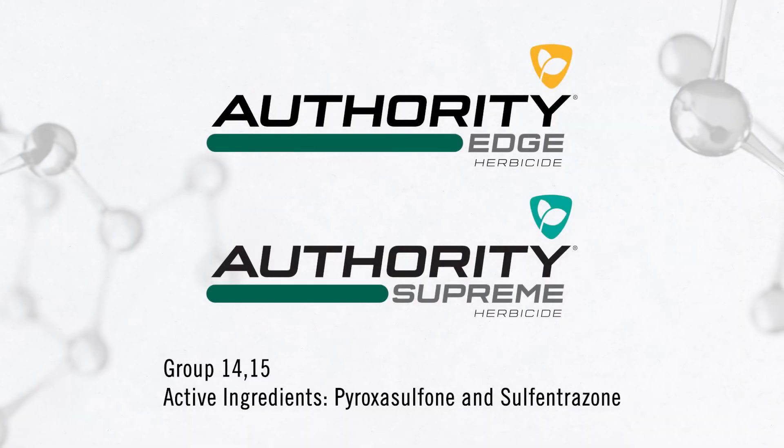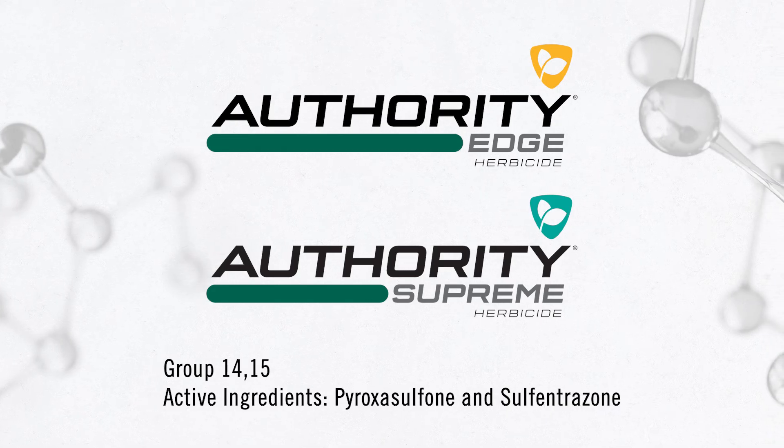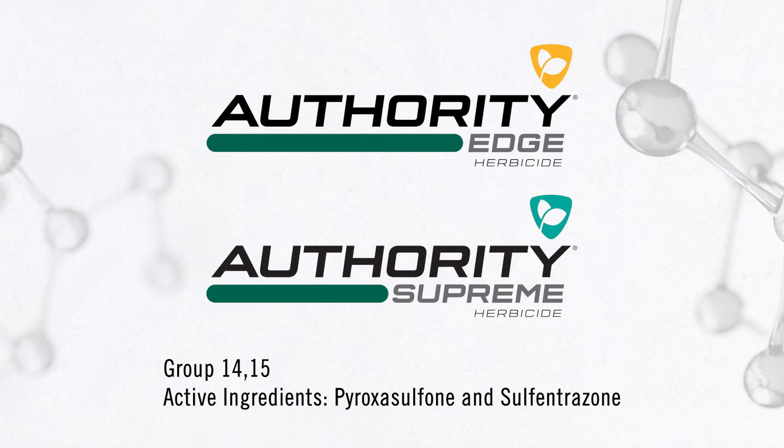Howdy, I'm Bill Verbaton, Tech Service Manager with FMC, and today we're out in a herbicide plot in Northern Illinois. This plot compares the active ingredients in Authority Edge and Authority Supreme to a number of industry standards in the same modes of action.